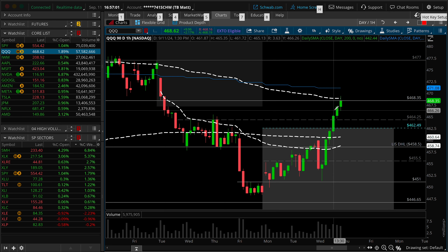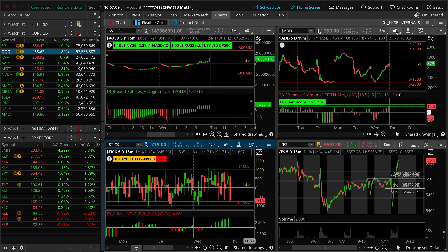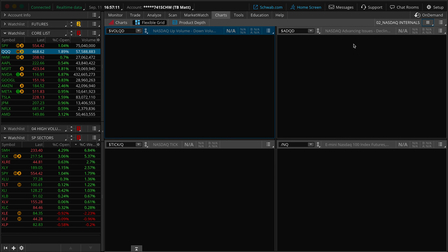However, based on the momentum to the upside, I'm much more willing to entertain what we've already described here. Let's jump on over to the internals for the NASDAQ side of things and see what's going on from this point of view.